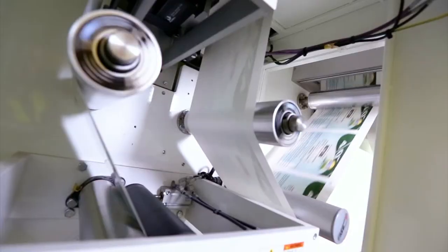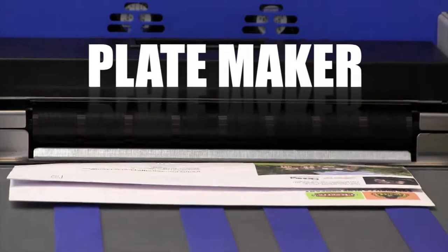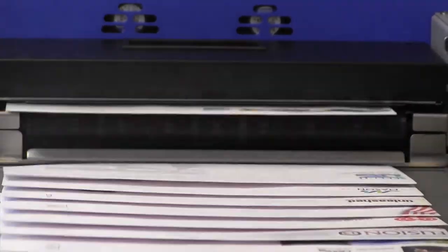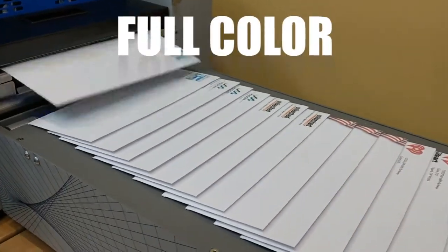Offset printing is still an excellent way to produce long-run envelopes, but that requires a press, a plate maker, and a pressman. And as we all know, customers are demanding shorter and shorter runs, faster turnaround times, and more full color.